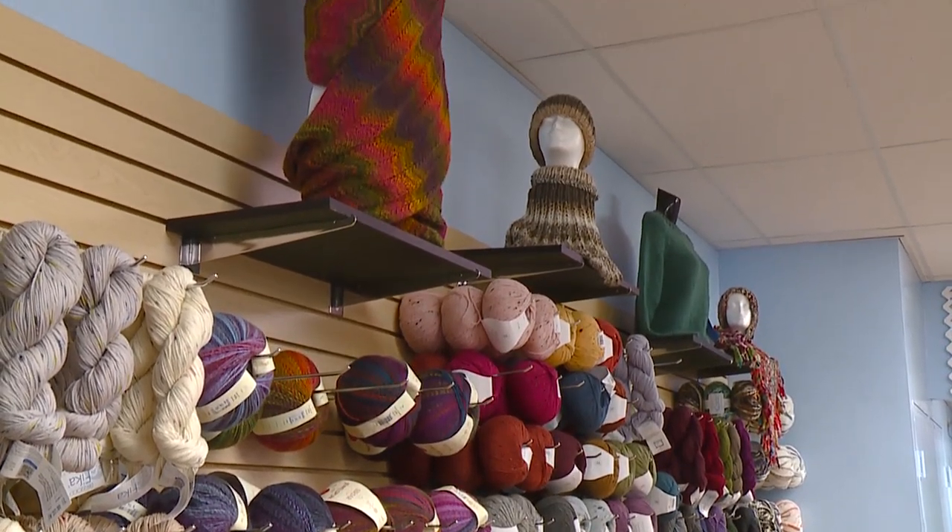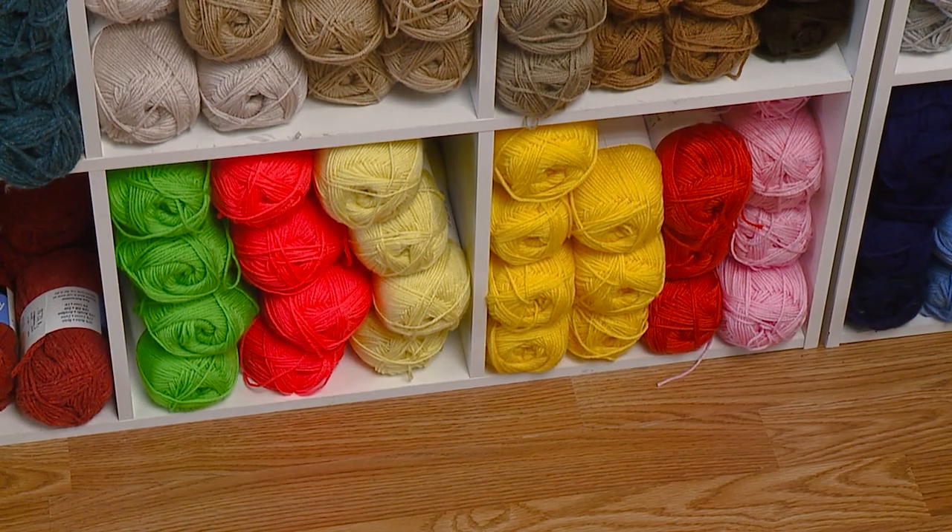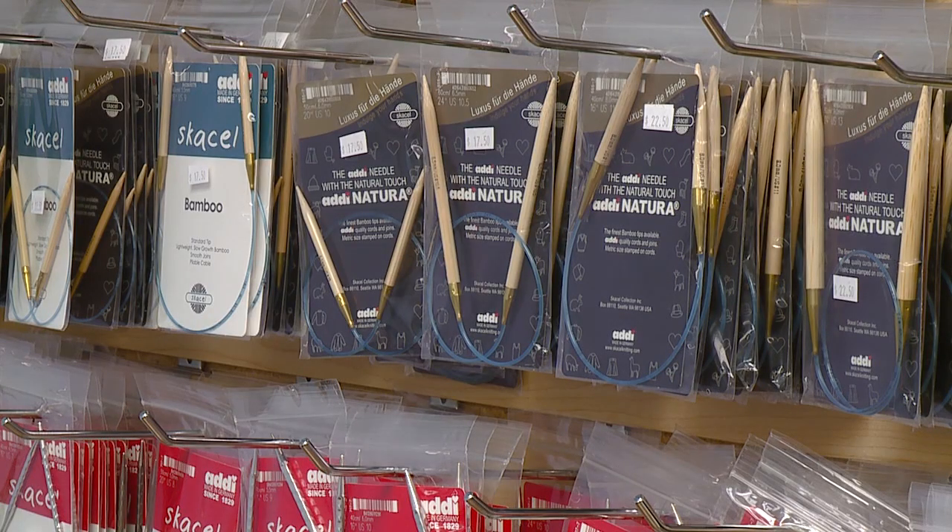If you come in with an old pattern and that yarn is discontinued, I bet there's something in this store that's going to help you. And of course, we have needles and crochet hooks and all the notions and doodads that you need to do the job.